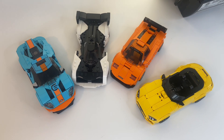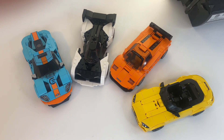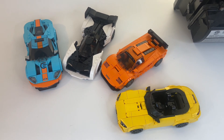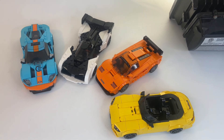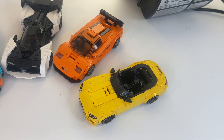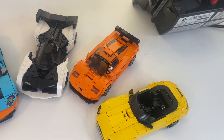I believe we're in the golden era of LEGO Speed Champions. Although there have been cool cars in years past, we have not had this many cars in a long time. In fact, never have we had 12 cars in a year, and that happened in 2024. There are also cool cars, like this AMG, or even last year, the McLaren F1.